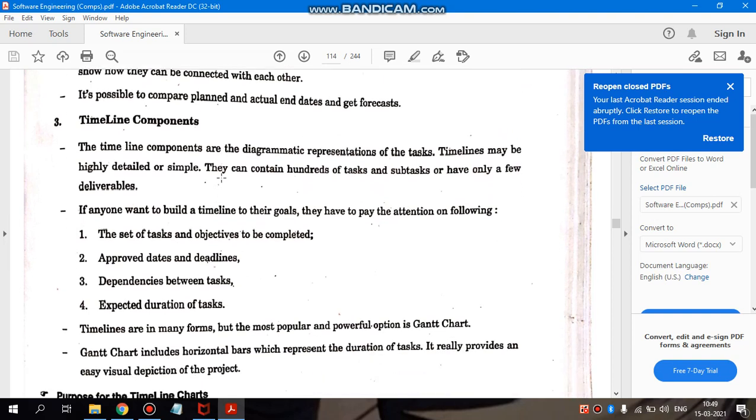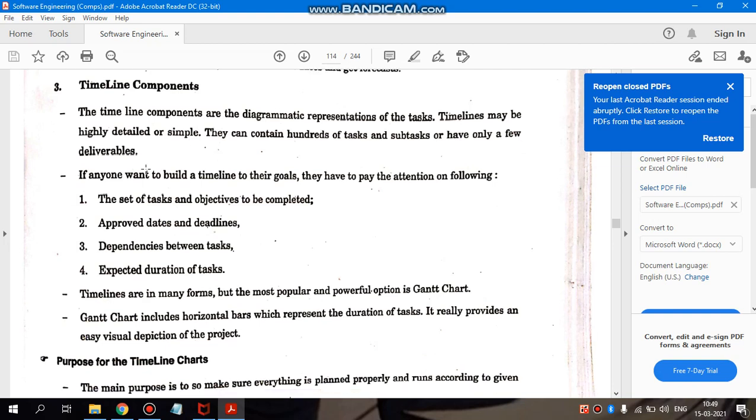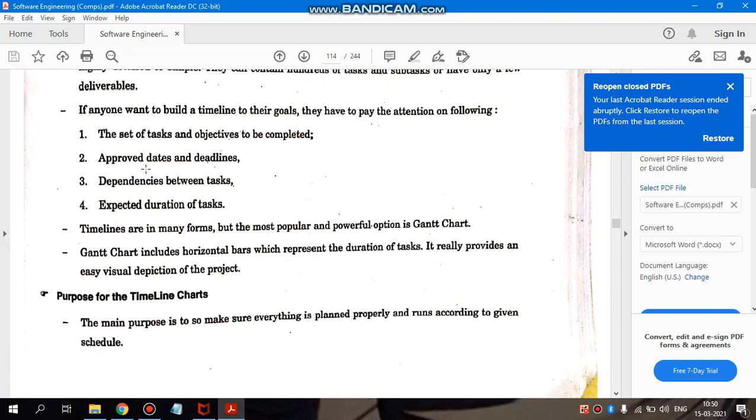Next is timeline components. Timeline components are the diagrammatic representation of task timelines. They may be highly detailed or simple — containing hundreds of tasks and sub-tasks, or having only a few deliverables, depending on the project and the organization's requirements. Anyone wanting to build a timeline must pay attention to the following: tasks and objectives to be completed, approved dates and deadlines, dependencies between tasks, and expected durations of each task.